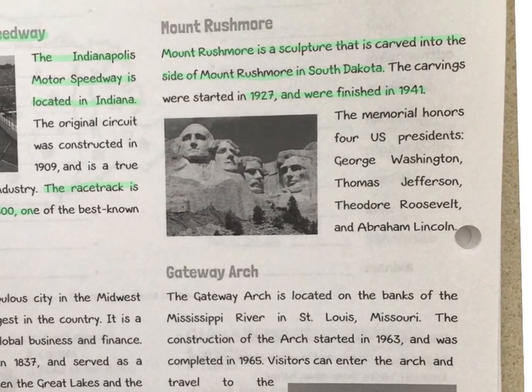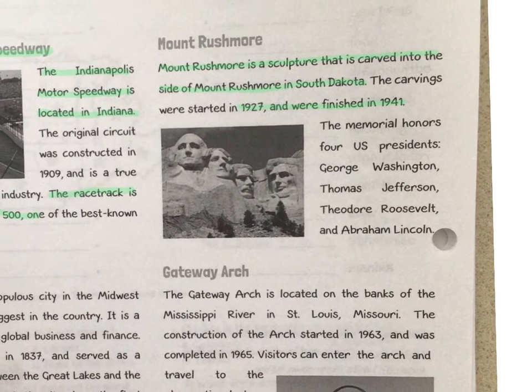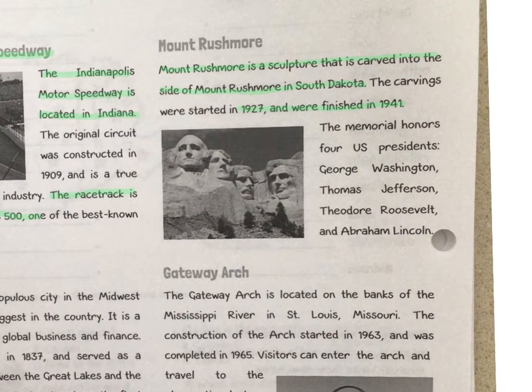The memorial honors four U.S. presidents: George Washington, Thomas Jefferson, Theodore Roosevelt, and Abraham Lincoln. Those are the four presidents on Mount Rushmore, and we can highlight them.